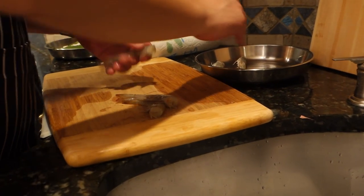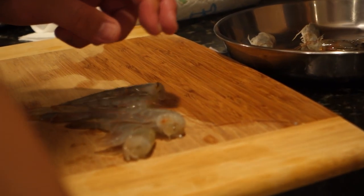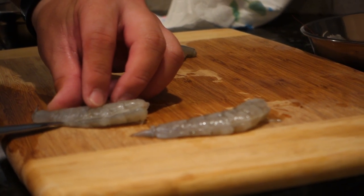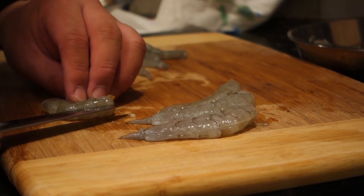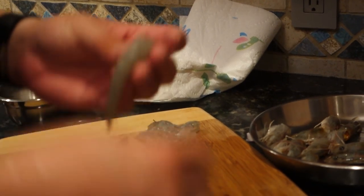We're also going to use some shrimp, and the key here are the shrimp heads. The heads are going to roast along with the sea robin rack. Here we're just going to devein the shrimp really quickly. The third protein ingredient is mussels.